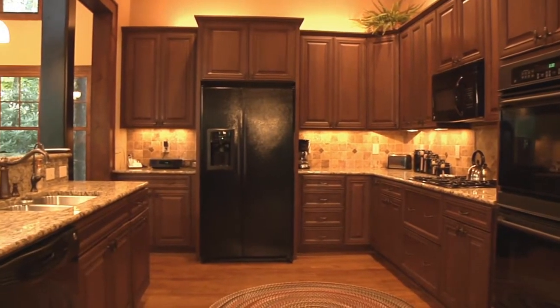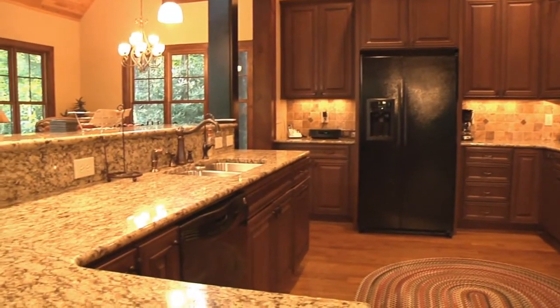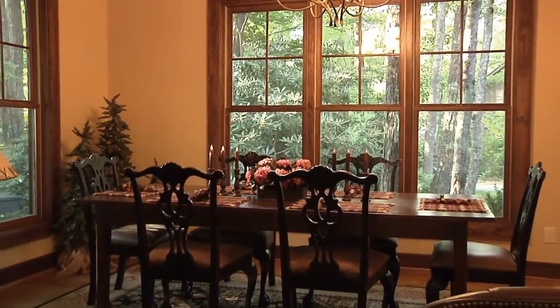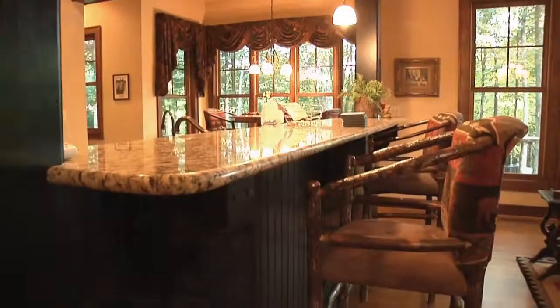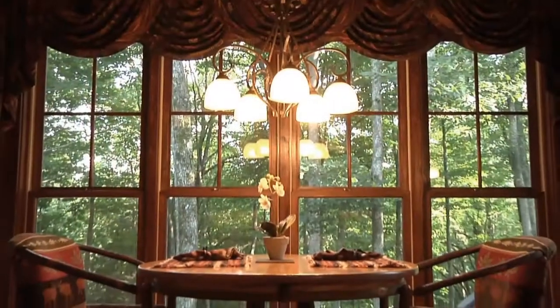There's a spacious fully equipped kitchen with GE appliances and gorgeous granite countertops, a spacious dining area with seating for six, and a pair of swivel bar chairs suitable for the counter or the breakfast nook.